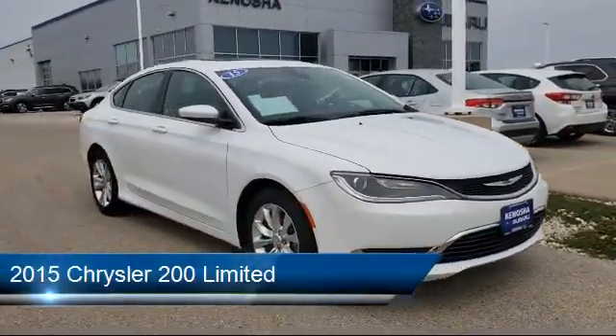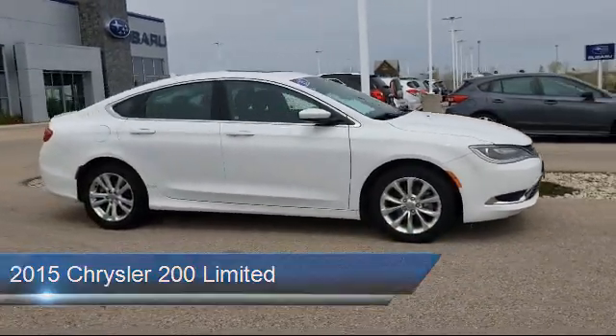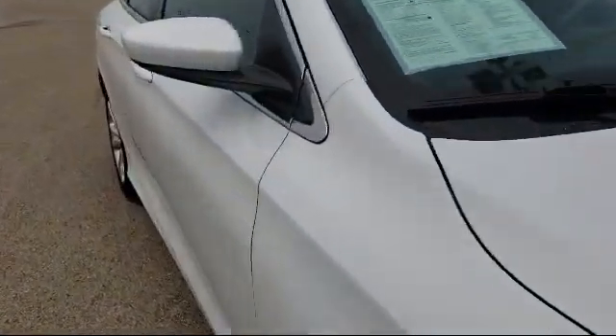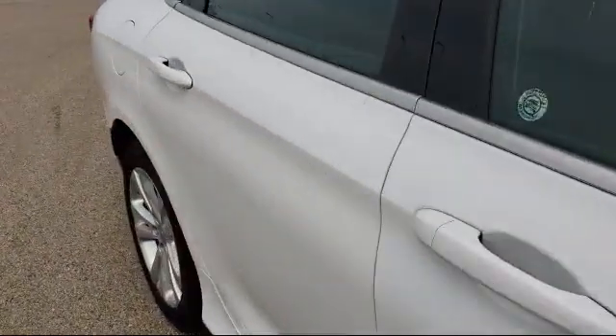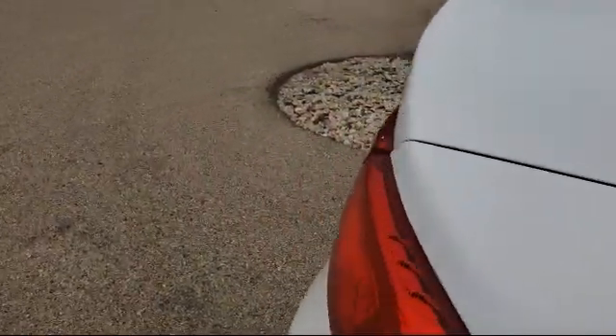It comes equipped with air conditioning with ATC dual zone control, tire pressure monitoring system, steering wheel controls, fully automatic headlights, split fold-down rear seat, and convenience group.